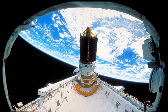STS-29 was a NASA Space Shuttle mission during which Space Shuttle Discovery inserted a tracking and data relay satellite into Earth orbit. It was the third shuttle mission following the Challenger disaster of 1986, and launched from Kennedy Space Center, Florida, on 13 March 1989.